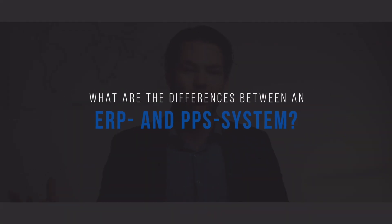What is the difference between an ERP system and a PPS system? You might have heard about an ERP system, which is an Enterprise Resource Planning. An Enterprise Resource Planning basically already says it in the words — it is an enterprise solution to take care of all the resources and plan them.